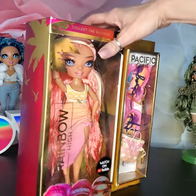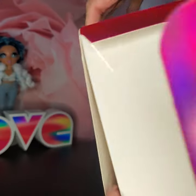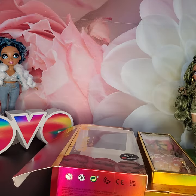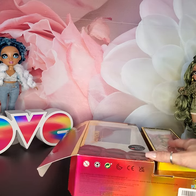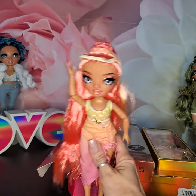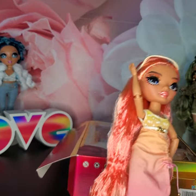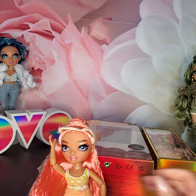Let's get her open. I like the palm trees on these boxes — I think they are super fun. Here is Simone out of the box, although I'm going to get her stand so she doesn't fall over.